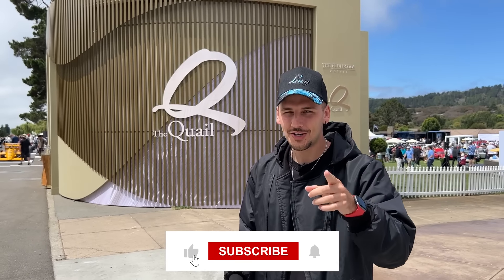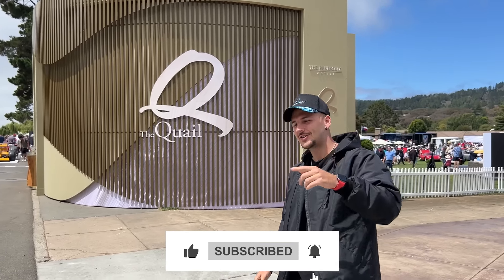What's up guys, we're at the Quail, the most notorious car event in the entire world. A ticket here costs about a thousand dollars, but I'm going to show you the best cars completely for free. Make sure you like the video, subscribe to the channel, let's go take a look.